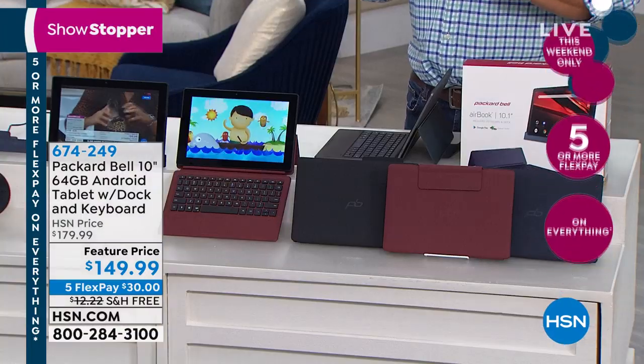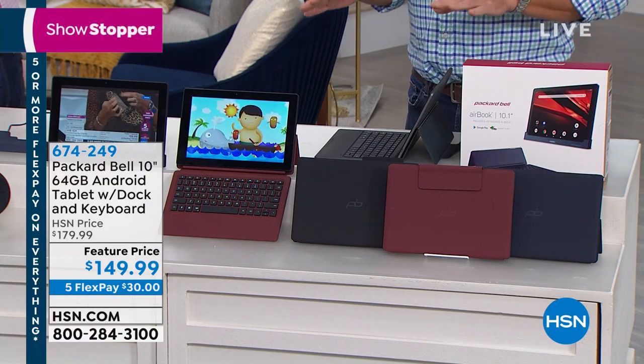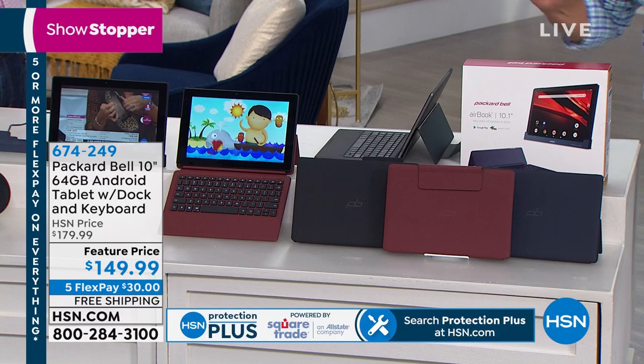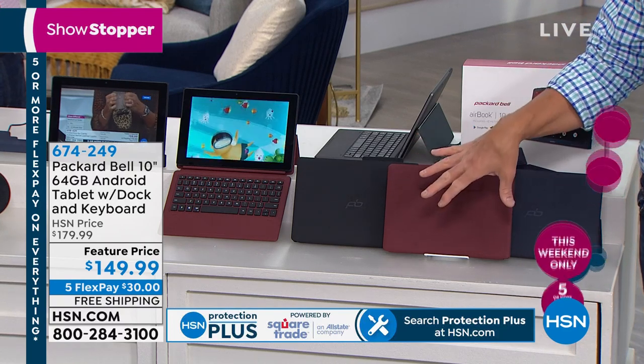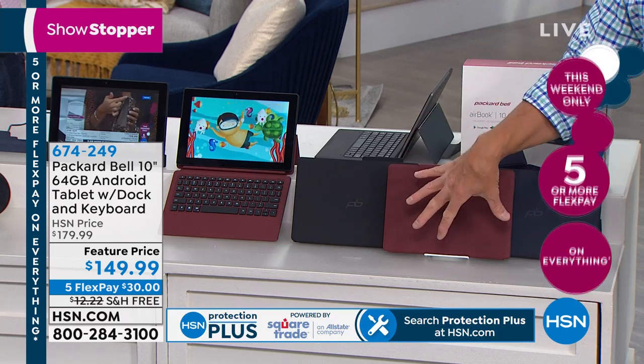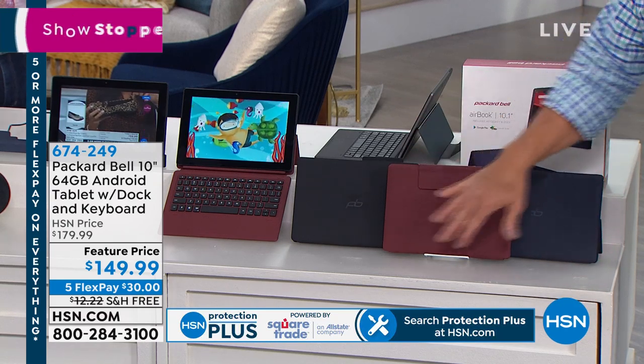Super long battery life of about six to eight hours, which is about four times the amount of my computer at home. And the colors are amazing. Everybody loves this burgundy — yesterday this one was just a super hot color. If you buy the burgundy, the tablet itself inside will be black, but the burgundy is the case.